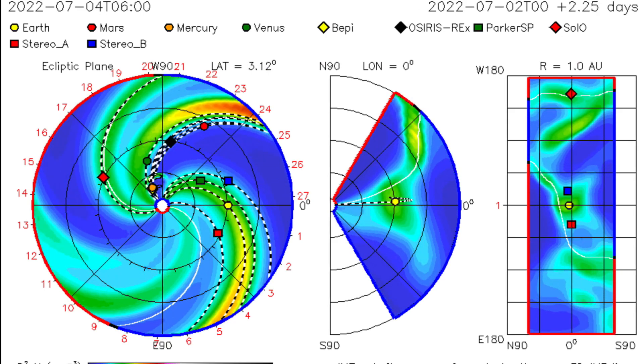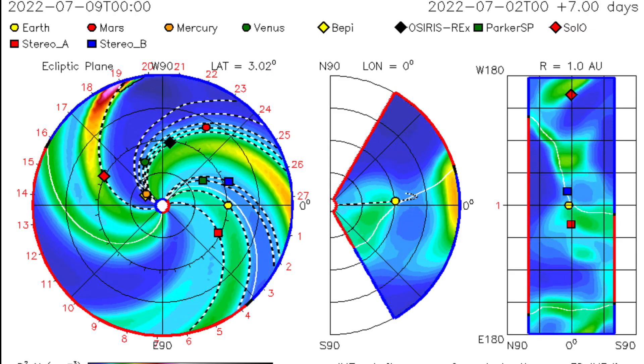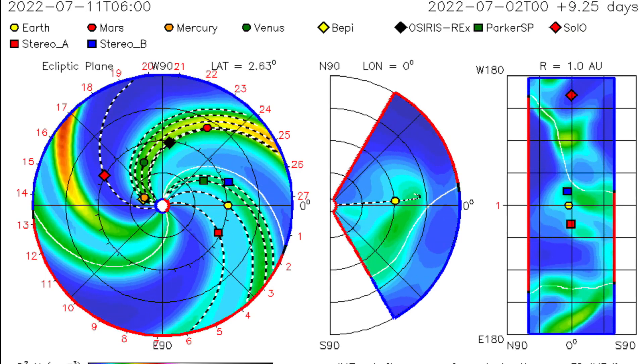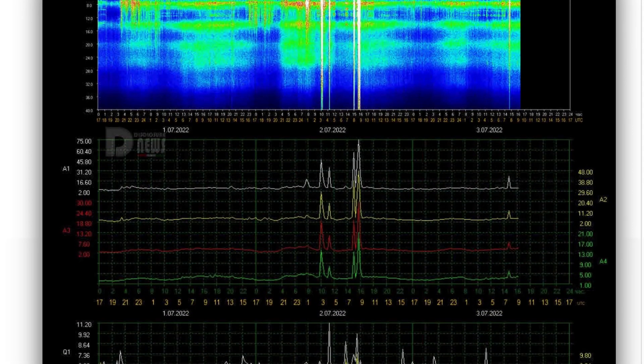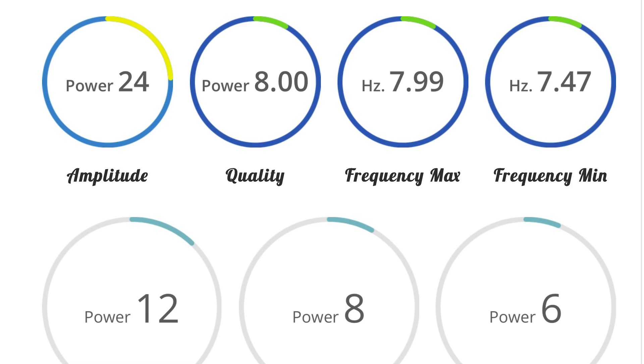ISWA space prediction spiral showing that solar flare taking off towards Mercury and Venus. Schumann resonance for today is a power of 24 and blackout. Telemetry showing a power of 24, which is an average power for today. Nothing major to report with the Schumann resonance — amplitude of 24, quality of 8, power of 12.